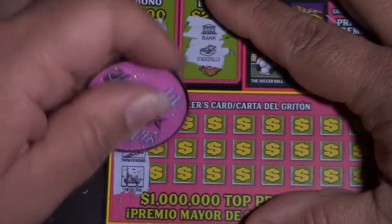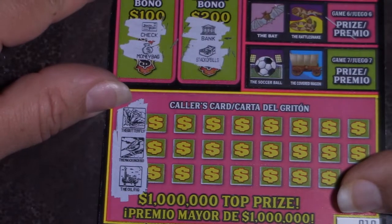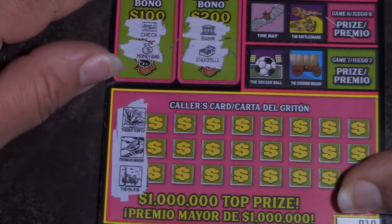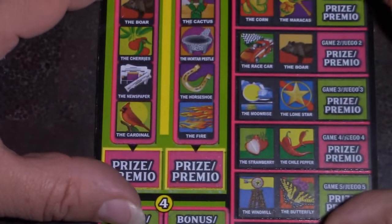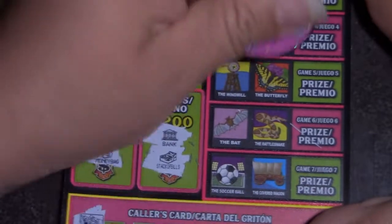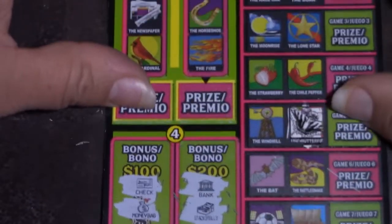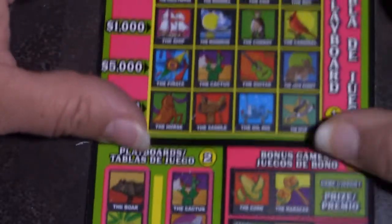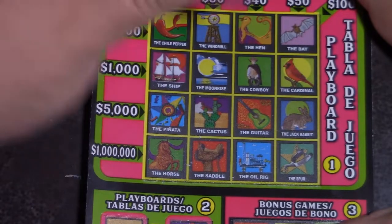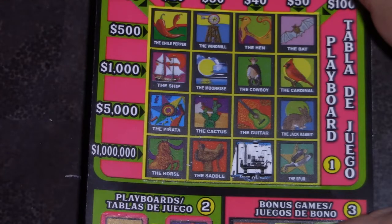We have a butterfly, a road runner — no, that's a mockingbird. That's a butterfly, mockingbird, and oil rig. Butterfly, mockingbird — did I miss one? Oh, butterfly. Butterfly, mockingbird, and oil rig. You got an oil rig! Butterfly, mockingbird, and oil rig — that's it.